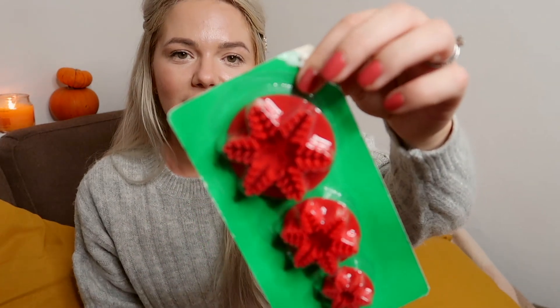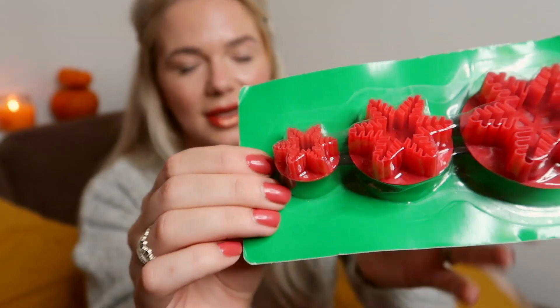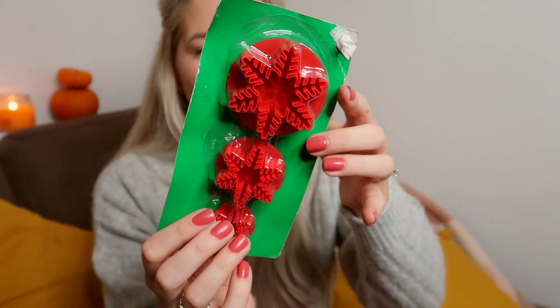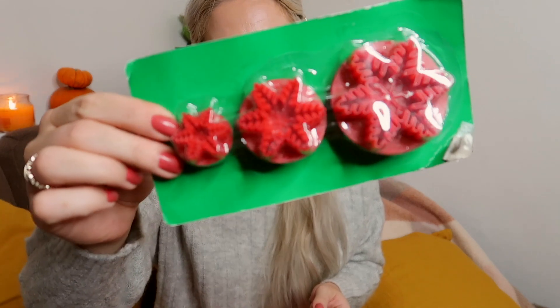From there I also picked up this set of cookie cutters. They are very beautiful and super detailed — three different sizes — and they were only 49p. I thought this was a bargain! It says 'De Agostini UK, made in China'. We are going to have a lot of fun baking cookies and making cake decorations with these.